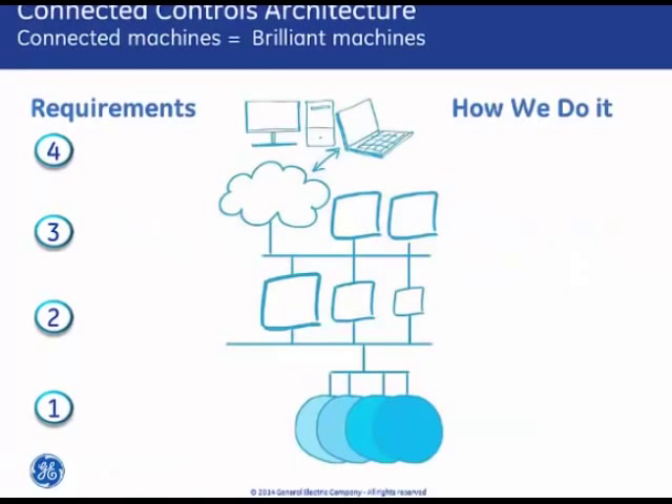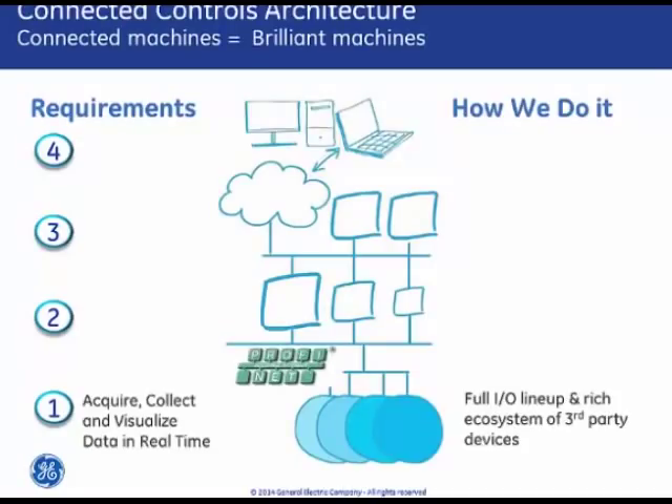We have a multilayered architecture that starts at the most basic level, connecting sensors and actuators in the physical world to a control system in real time. We do that using Profinet as the I.O. communications baseline, which as an open standard connects not only to our full fleet of I.O. but to a rich third-party ecosystem. We use Profinet to transmit data efficiently to edge node control systems, like our PAC Systems RX3i product, that can homogenize and categorize that data for further analysis.